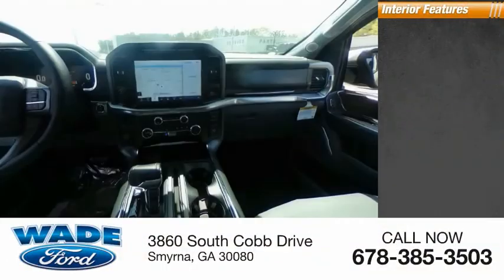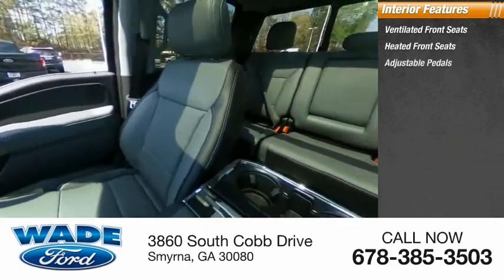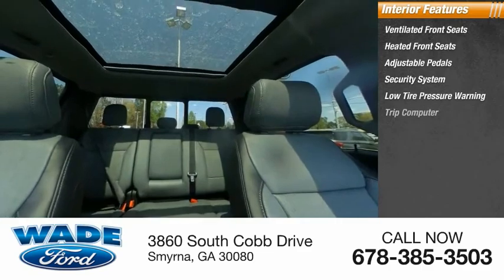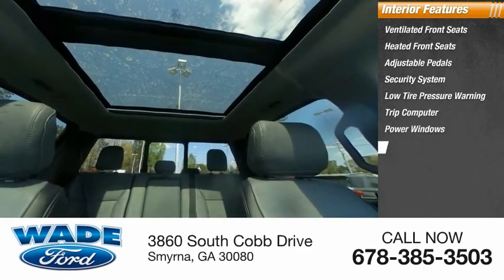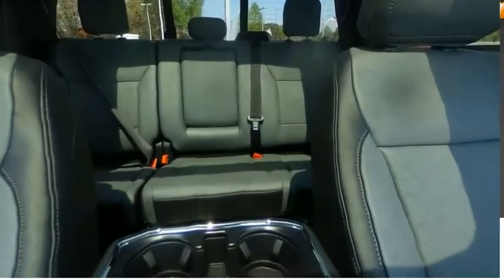Inside you'll find ventilated front seats, heated front seats, adjustable pedals, security system, low tire pressure warning, trip computer, power windows, power steering, tachometer, and overhead console. Come take a test drive today.